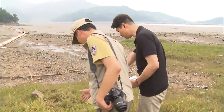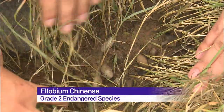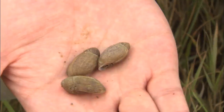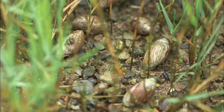A group of air-breathing snails called Elobiom chinens are found toward the drier land among the clumps of Zosia grass. This is the first time that the endangered mollusks were discovered inside a national park. Some 350 snails were found inhabiting a small patch of land measuring only about 50 square meters.